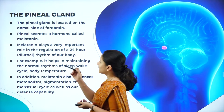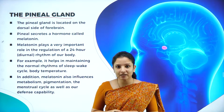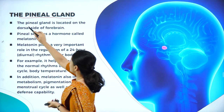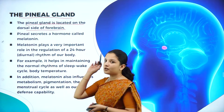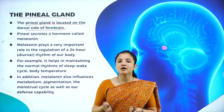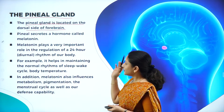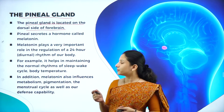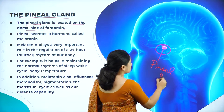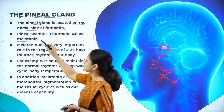Let us first study about the pineal gland before moving on to the thymus gland. The pineal gland is situated on the dorsal side of the brain, specifically in the dorsal side of the forebrain. In the previous session we had studied there is one more gland called the hypothalamus which is present in the forebrain. Apart from that, in the dorsal side of the forebrain there is a gland called the pineal gland, which secretes a hormone called melatonin.